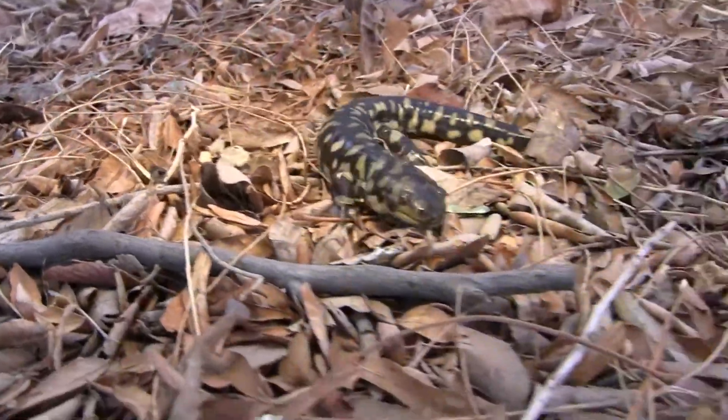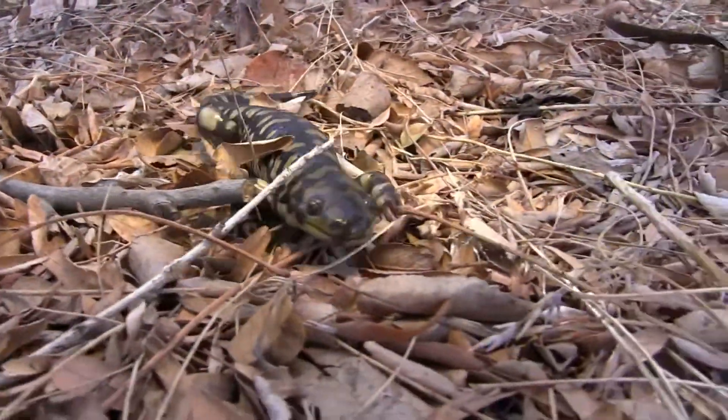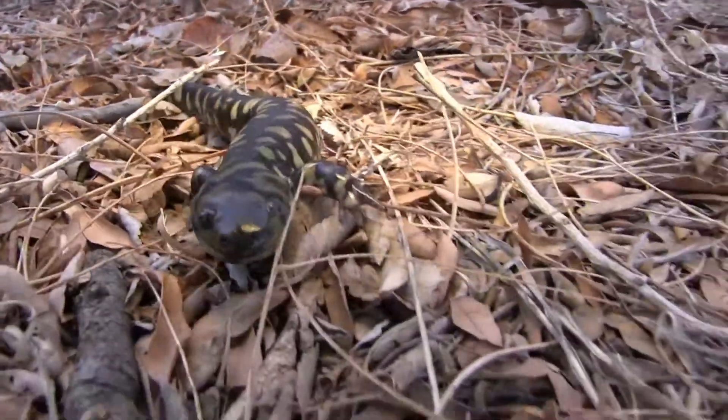Good morning everyone. Time for West Texas Wild. Ray Matlack, West Texas A&M University. What are we talking about today? These things go by a few names. The correct name is a tiger salamander — our only salamander in the panhandle — but you can sometimes find these things in their larval form in bait shops under the name water dog.